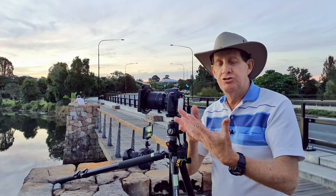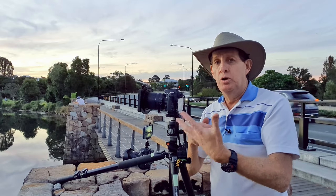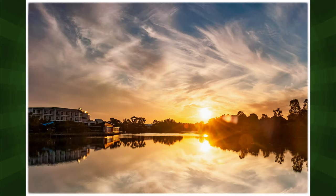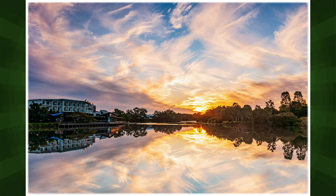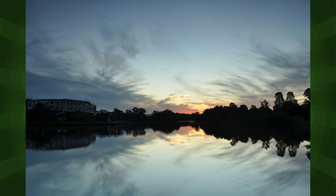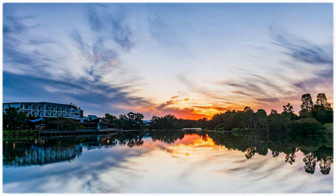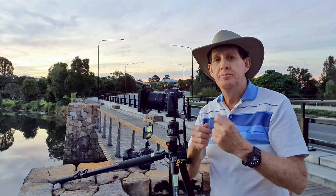In closing, here are some of my best shots taken from this afternoon. The first is just a JPEG straight off the camera; the second is the raw file edited in Adobe Lightroom. Thanks for watching — if you found value in this video, give me a thumbs up. Stay safe, enjoy photography, and I'll see you next time.